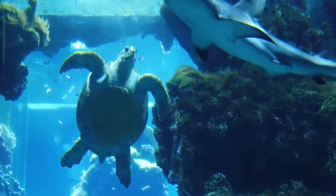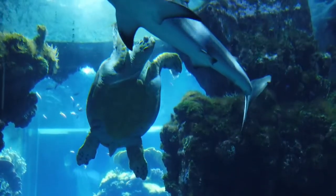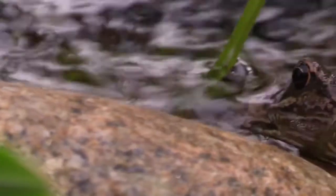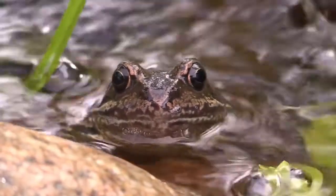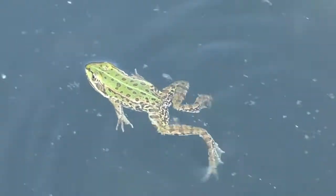A hibernating turtle's metabolism slows down so drastically that it can get by on the only supply of oxygen. Hibernating aquatic frogs, however, must be near oxygen-rich water and spend a good portion of the winter just lying on top of the mud, or they may even slowly swim around from time to time.